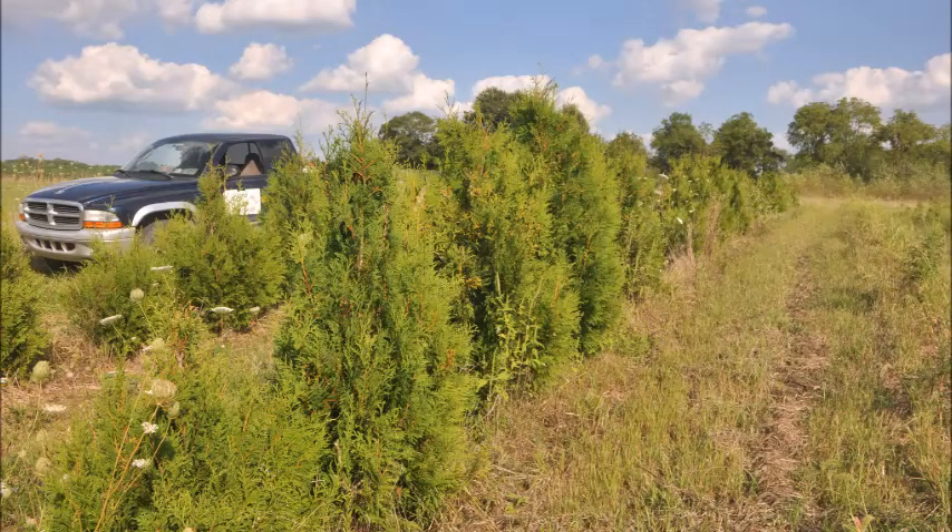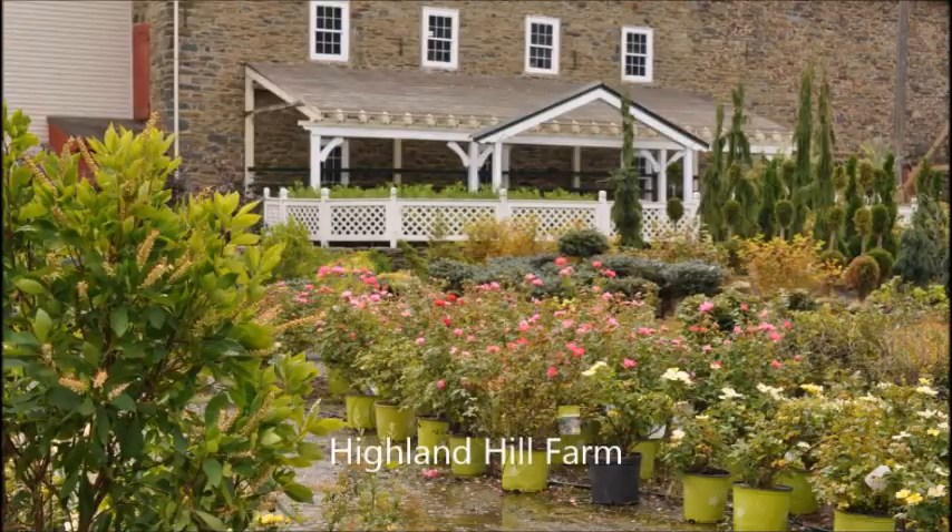Yes, that makes it a very sturdy arborvitae. At Holland Hole Farm we have these. They grow from 10 to 15 foot high and about 4 to 5 foot wide. They're easy to grow. We plant them on a 4 to 5 foot planting spacing and they'll form a nice pyramidal screen or hedge for you.